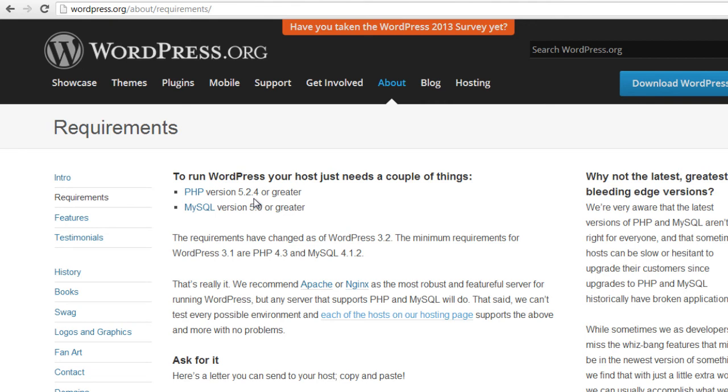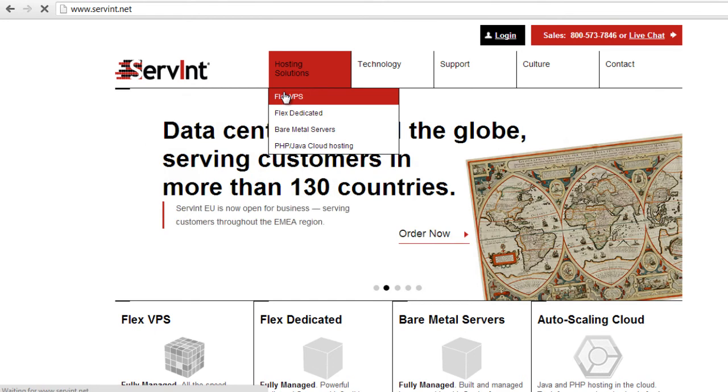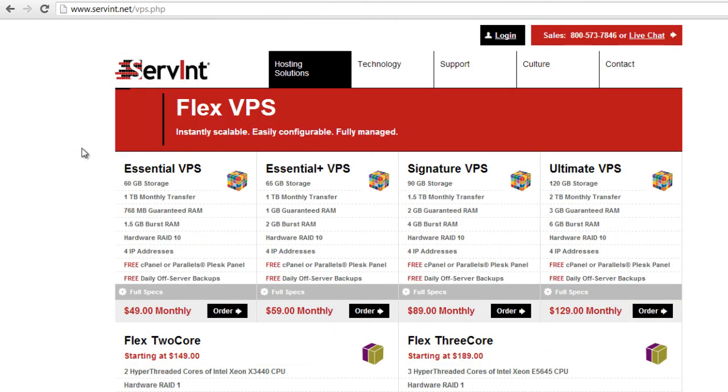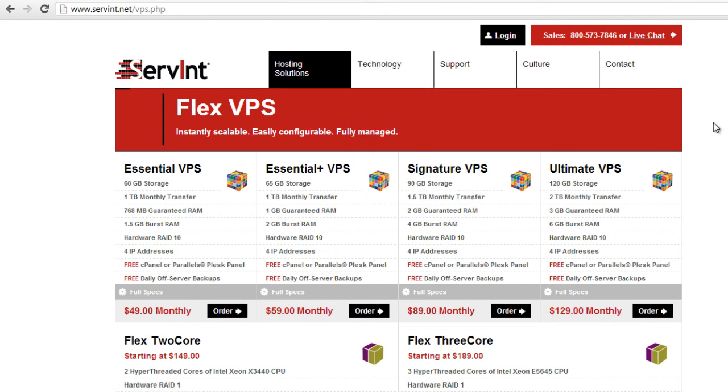If you have a lot of sites and you're concerned about this issue, you could get what we call a virtual private server. Servant is one of the best web hosting companies I can recommend — they start out fairly cheap at $49 a month and go up from there. A virtual private server basically means you have your own virtual area, so your domains don't necessarily affect other people's domains. If somebody else gets an infected website, that will not affect you, and if their server goes down, it doesn't affect you either.